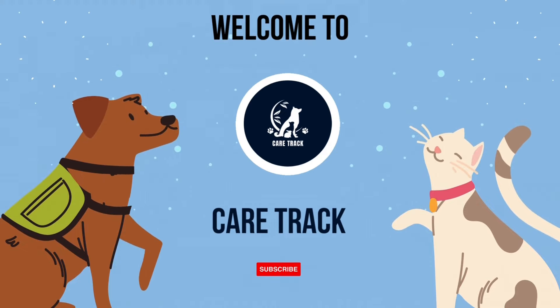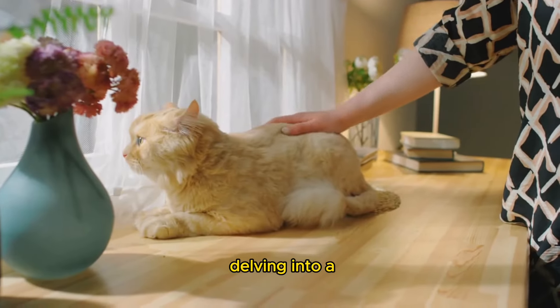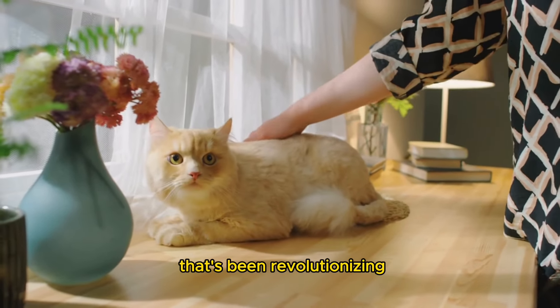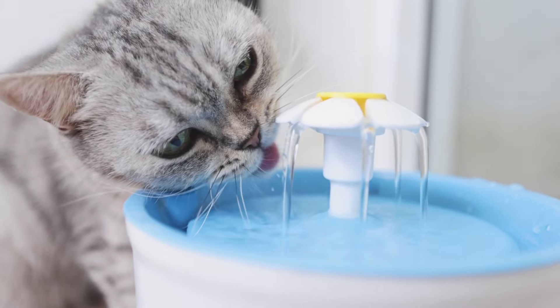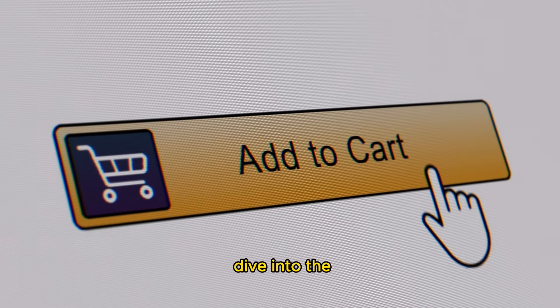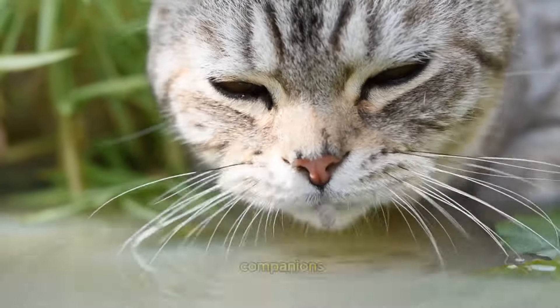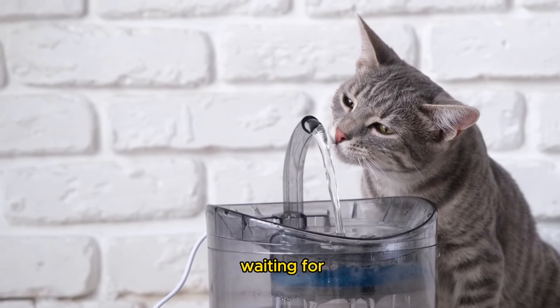Hey, everyone! Welcome back to the Care Track! Today, we're delving into a topic that's not only crucial for your furry friend's health, but also one that's been revolutionizing the way we keep our kitties hydrated — cat water fountains. But before we dive into the top picks of 2024, let's talk about why hydration is so important for our feline companions and why cat water fountains might just be the game-changer your cat's been waiting for.